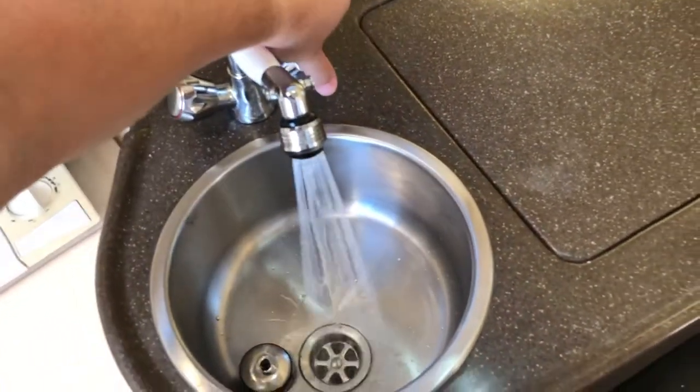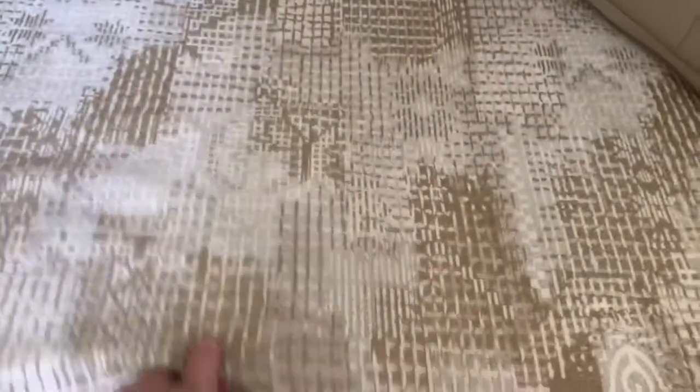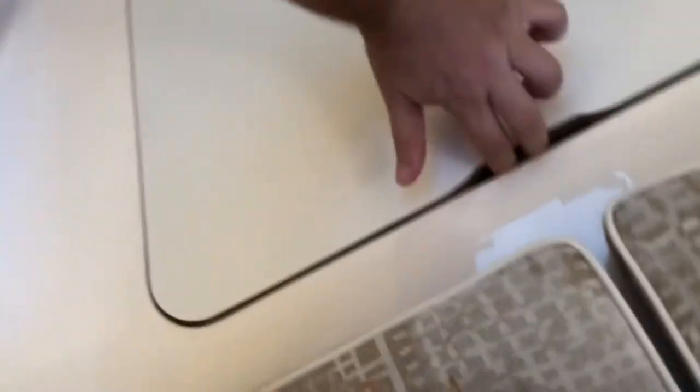This is the inside of the 2006 Grady White 282 Sailfish walk-around. It has fresh water with both cold and hot — there's a brand new water heater underneath here, and also a brand new AC unit, not here, it's midship. The water heater is in there; I just put some bubble wrap in for cushioning in case it ever moved.